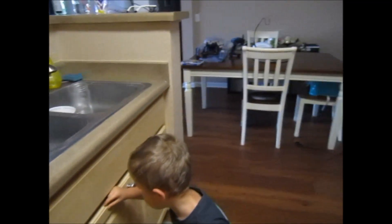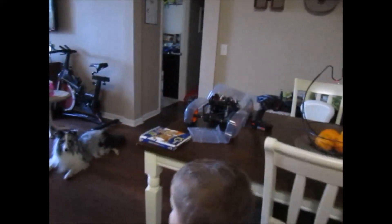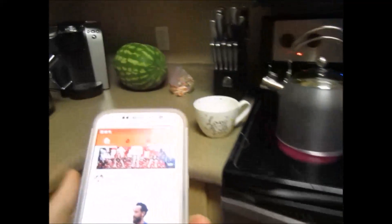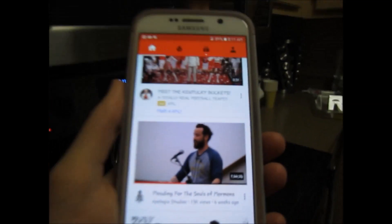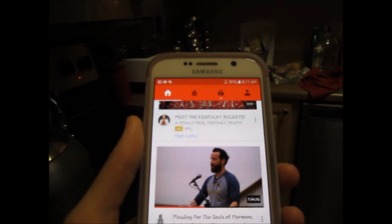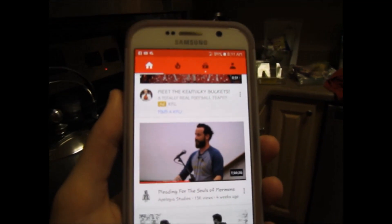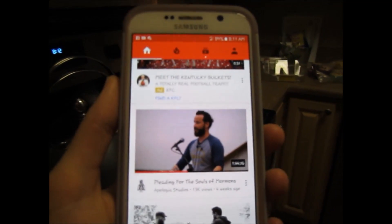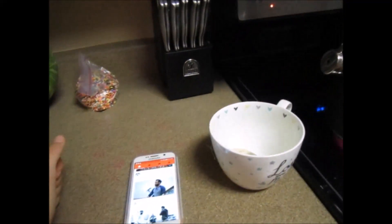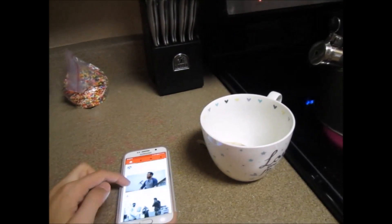I was watching a video yesterday — it says 'Pleading for the Souls of Mormons.' I watched some of it last night, and in it he says to go and read Galatians, the whole book. So I did that last night and I was really encouraged — it was really eye-opening. I've read it before, but sometimes you get more from it at different times.